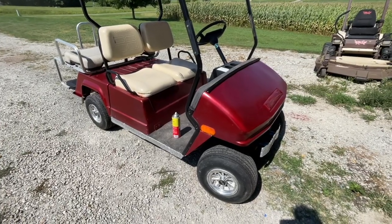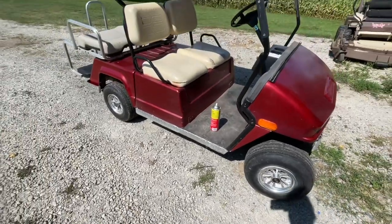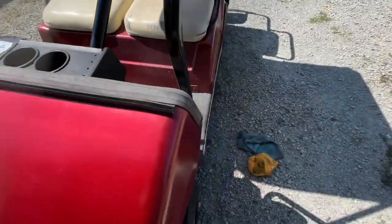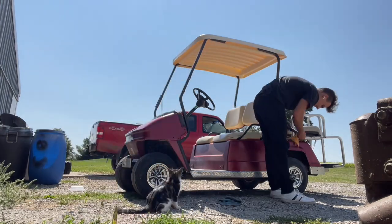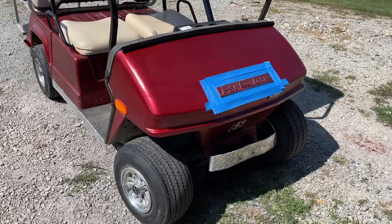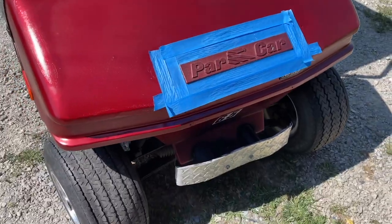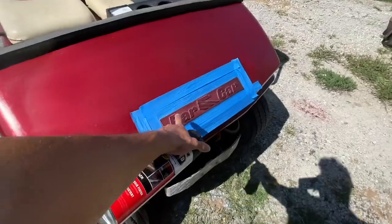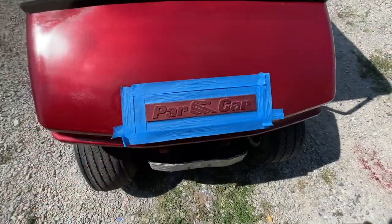I am going to polish these wheels up and hit them with some tire shine just so they look a little bit better, and hit this with some trim restorer as well — black back to life.